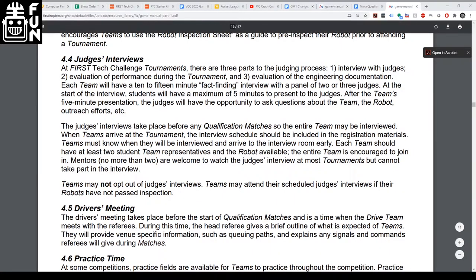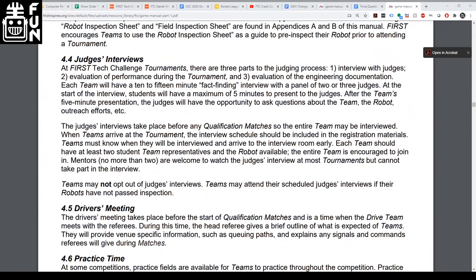It seems like FTC is listening to the first community. Egan notes that making it not a contest of who has the thickest notebook is a welcome improvement, as writing daily logs isn't his favorite thing to do. In about two weeks, the awards section will be released, going over all the specifics on what the new engineering documentation will be.